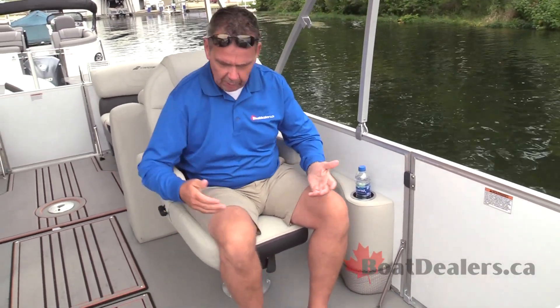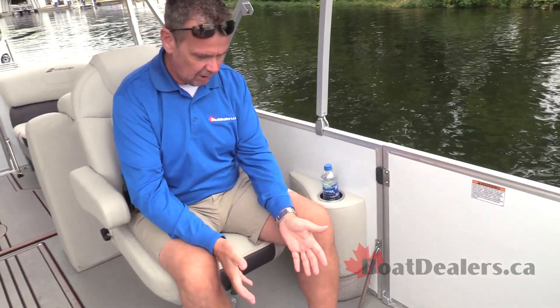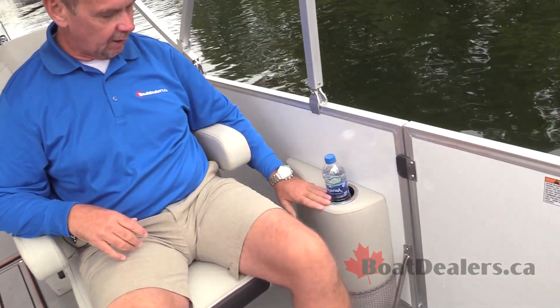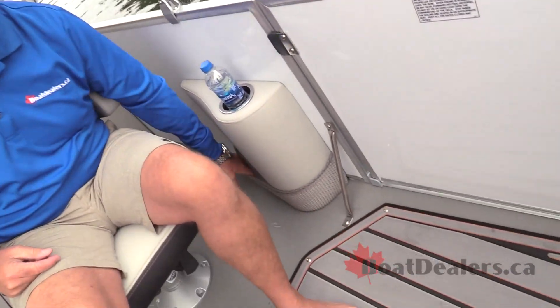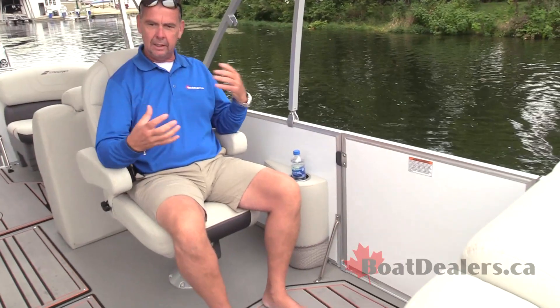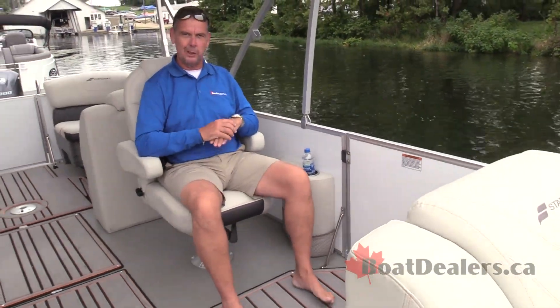I can easily swivel into the interior of the boat. I've got tons of generous leg room in front of me. I love the fact that I've got a cup holder for myself here. I've got a great little storage compartment tucked away with this cargo netting, and lots of room in here to enjoy what's going on with my family and friends on the boat.